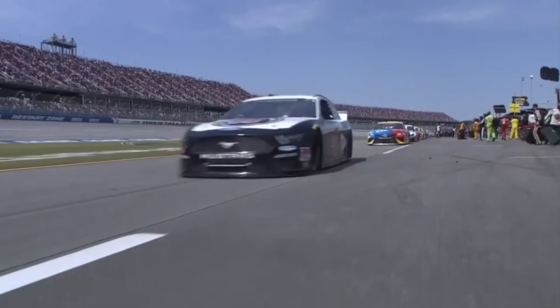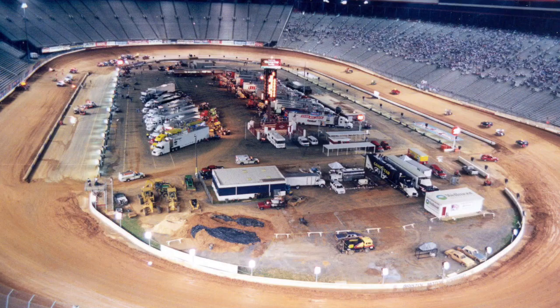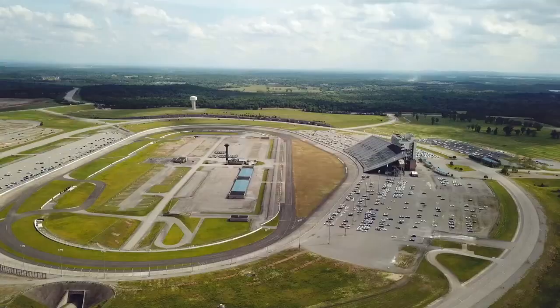Over the last year, NASCAR's schedule has seen some dramatic changes. This year might be one of the most interesting years ever with the addition of tracks like the Circuit of the Americas, Road America, and the Dirt Race at Bristol. But one of these races that was added to the schedule stood out to me, and that race would be the Ally 400 at Nashville Super Speedway.